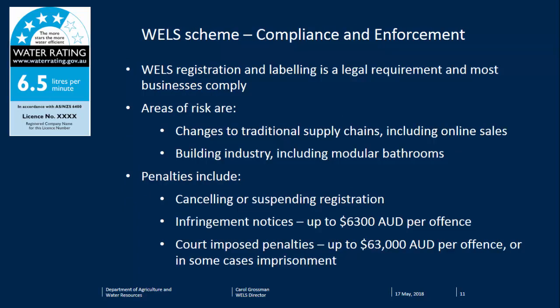You can have the best program, the best standards, and the best testing for conformity, but if you don't enforce it, you always get a small percentage of people who try to work around it — maybe 90 to 98% of people comply willingly, but not all. With WELLS, we've identified our key areas of risk through consultation with industry, making sure it's not just a government view of where the risks are.